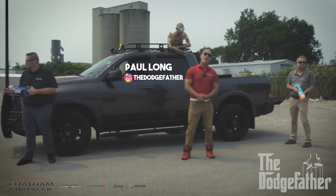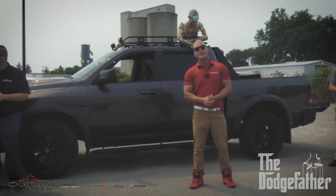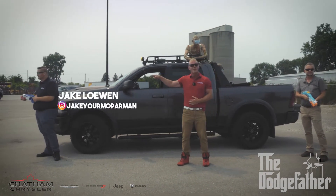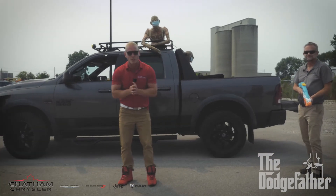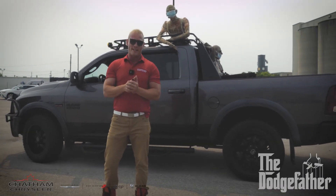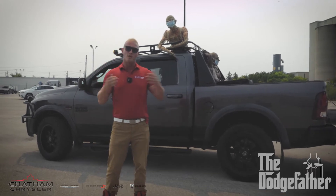What's up Chatham Ken, it's your boy Paul Long aka the Dodge Father down here at the one and only Chatham Chrysler. I've got my two soldiers down here holding ground — I got Jake, your Mopar man, and Jeremy, buy a truck from Koala Chuck. Guys, what I really have is a special guest for you: sitting behind me is a 2016 zombie apocalypse ready RAM Rebel.